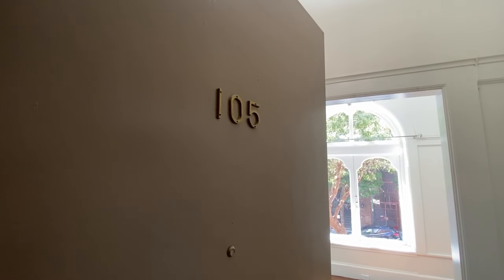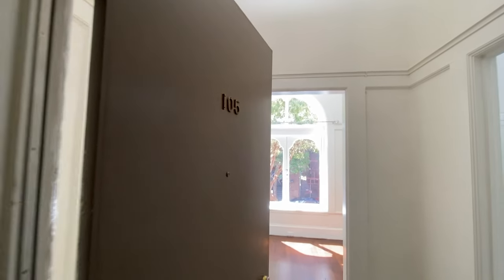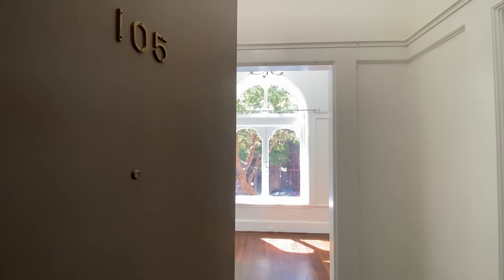Hello, this is 999 Bush Street and this is apartment 105. We are here coming in the front door of the apartment. We're located off of the lobby and we're about a story above street level.